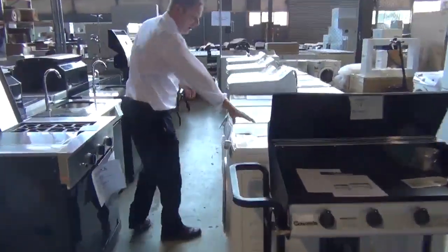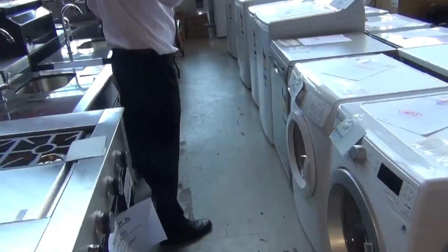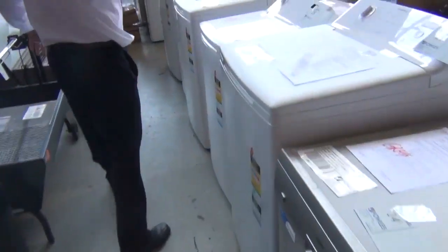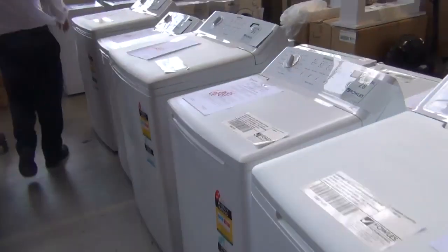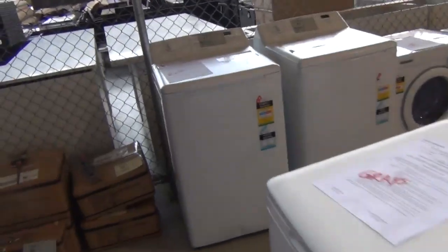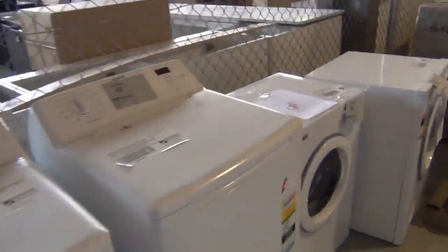Heaps of laundry appliances in tomorrow. Electrolux, Simpson. Couple of dishwashers there as well — Dishlex. Heaps of top loaders through here. Plenty more top loaders over the back. Dryers. Stacks and stacks of dryers. Mainly Simpson dryers. A couple of Electrolux dryers.